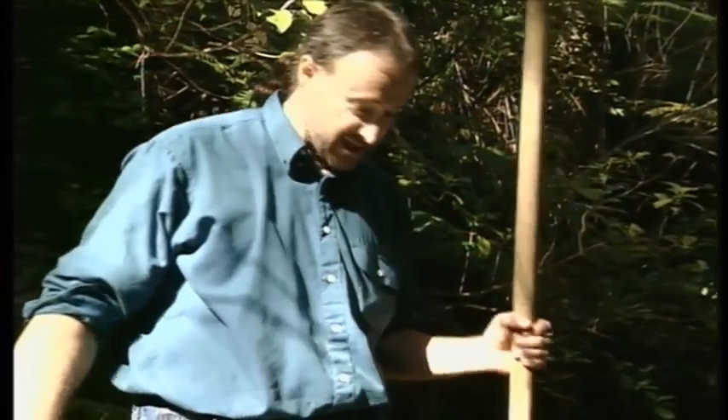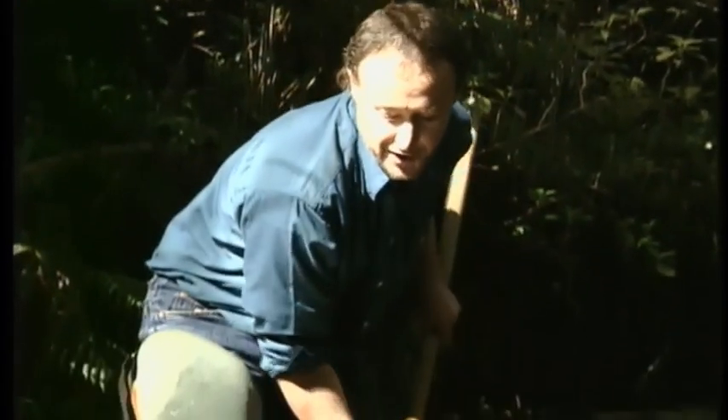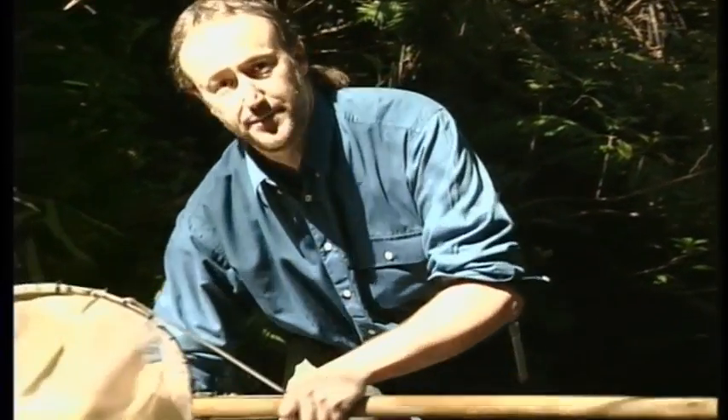This is what we call kick sampling. We're just stirring up the bed, dislodging animals that are holding on to the stones and we're simply going to collect them in a net. You could use a kitchen sieve if you don't have a net, and we're just going to place them into a nice white tray where we'll be able to see them moving.